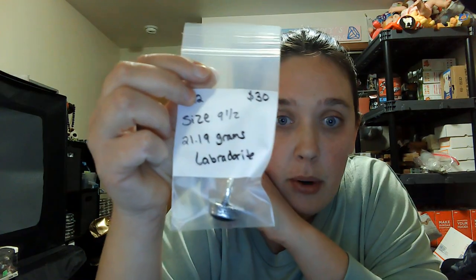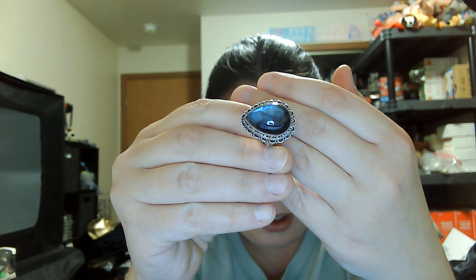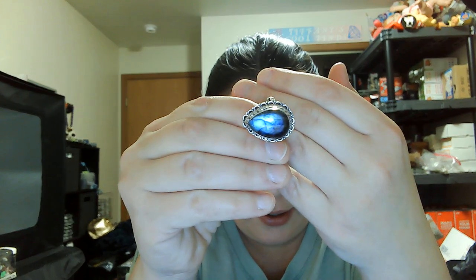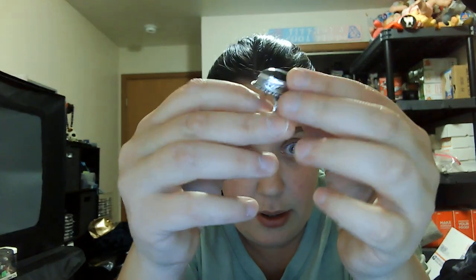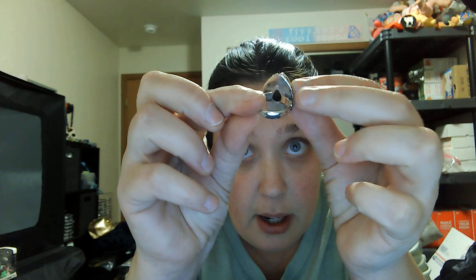Number twelve is a size nine and a half — thirty dollars — a labradorite, twenty-one grams. Beautiful flash on this one, teardrop shape. It is open and marked 925. Number twelve, thirty dollars, size nine and a half.